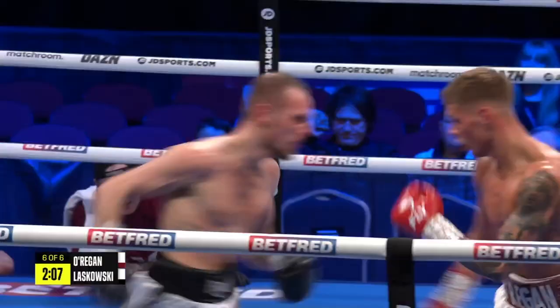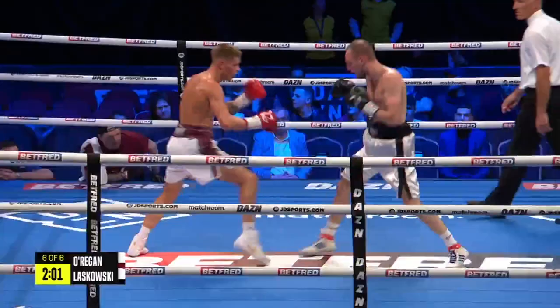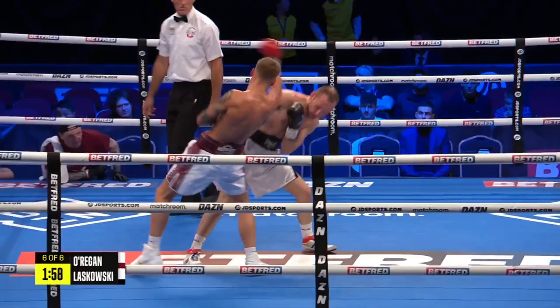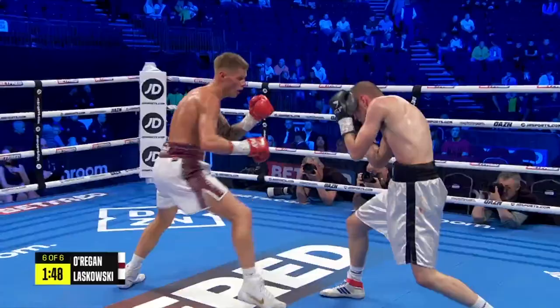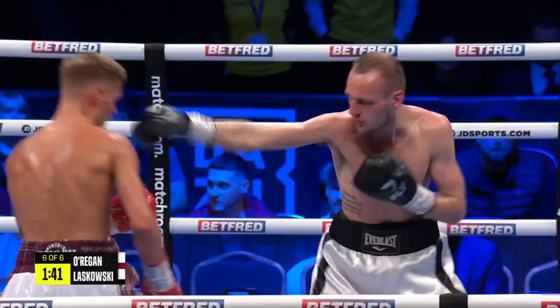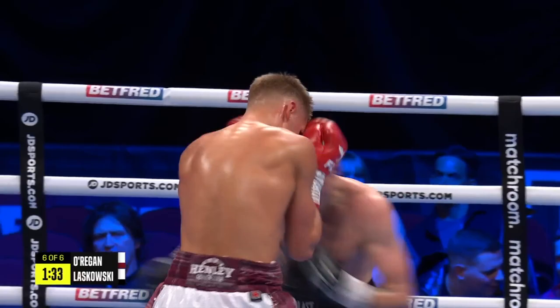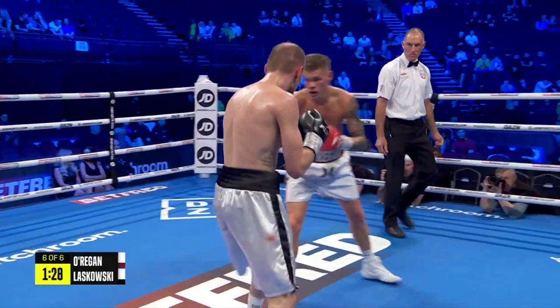O'Regan slings the left hand into the body, chops the right behind it — Laskowski swings again and misses. Really for Regan, this has been a kind of sparring exercise over these last six rounds — he's going to need a tougher test than this. It's great experience for him though. To do it under the lights is a different story, and he's really done it tonight. No matter what the opponent is in front of him, he's looked for business — timing's been good, gone through the gears, shot selection's been great, very impressive.